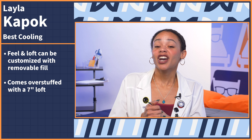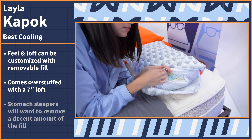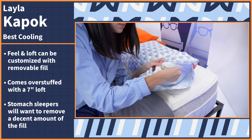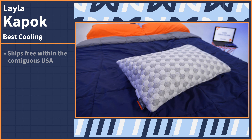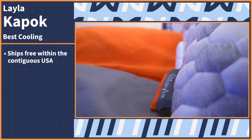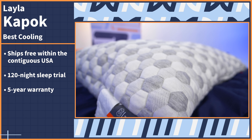When you get the Layla Kapok, it comes overstuffed with a very high loft of seven inches, which is way too tall for stomach sleepers. So you'll want to remove a decent amount of the fill in order to get down to a low enough loft for proper spinal alignment. The Layla Kapok ships for free within the contiguous US, comes with a 120-night sleep trial and a five-year warranty.